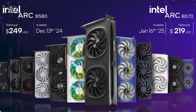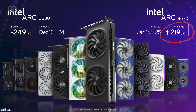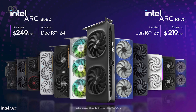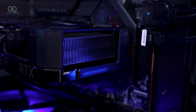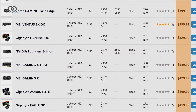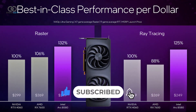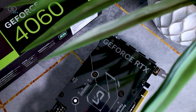The pricing is compelling: $249 for the B580 and $219 for the B570 — Intel is clearly looking to shake up the market. Compared to Nvidia's RTX 4060, which costs more and offers less memory, you can see why these new GPUs are generating buzz. Intel claims the B580 delivers 32% better raster performance per dollar and 25% better ray tracing performance per dollar compared to the RTX 4060.